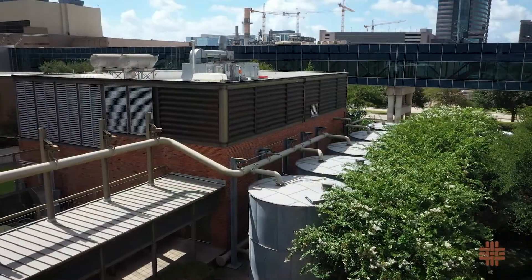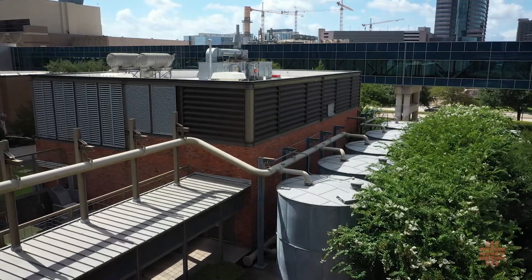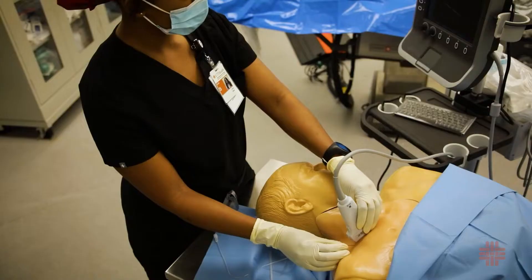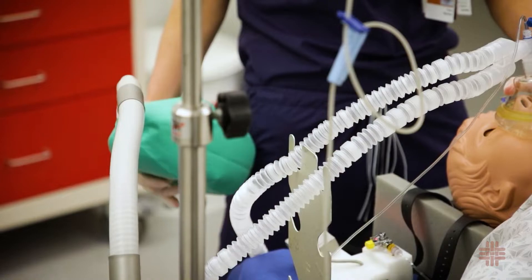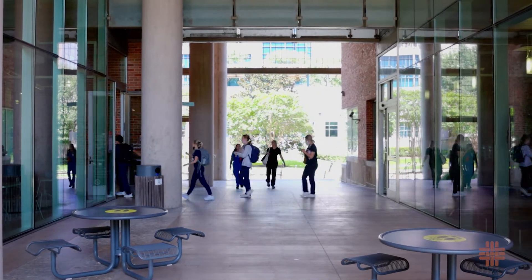Near the cisterns that collect rainwater to recycle for the school's non-potable water needs is the Preclinical Care Laboratory, which is used for training nurse anesthesia students in realistic, high-tech simulations. A breezeway separates the café from the nursing school's main entrance.